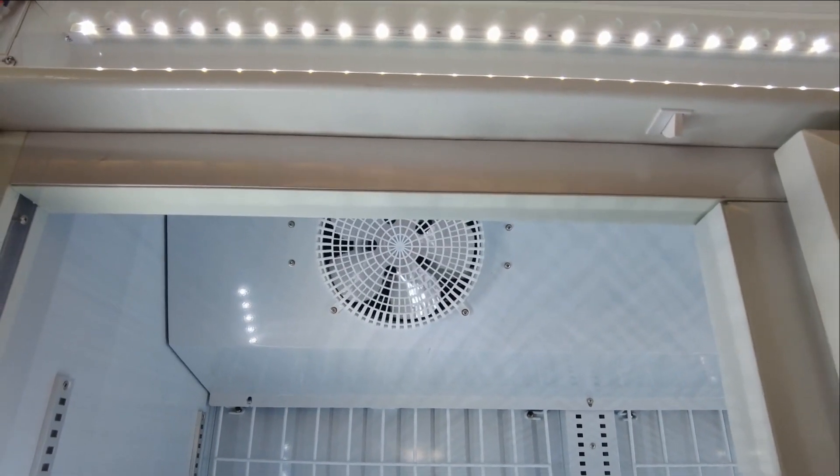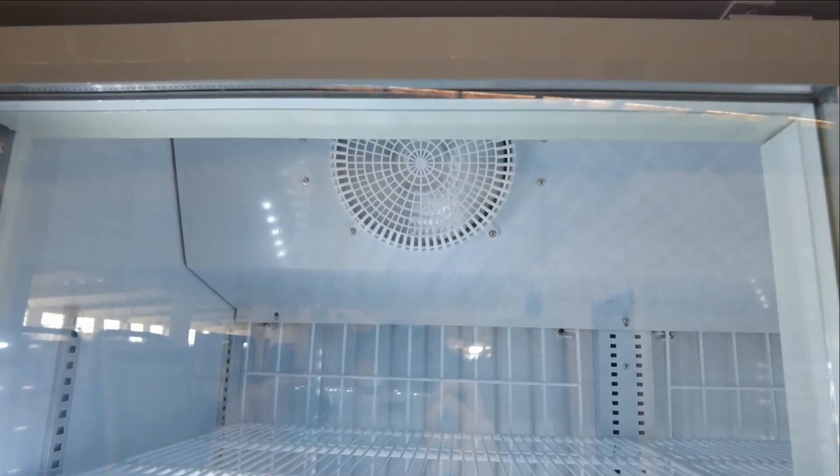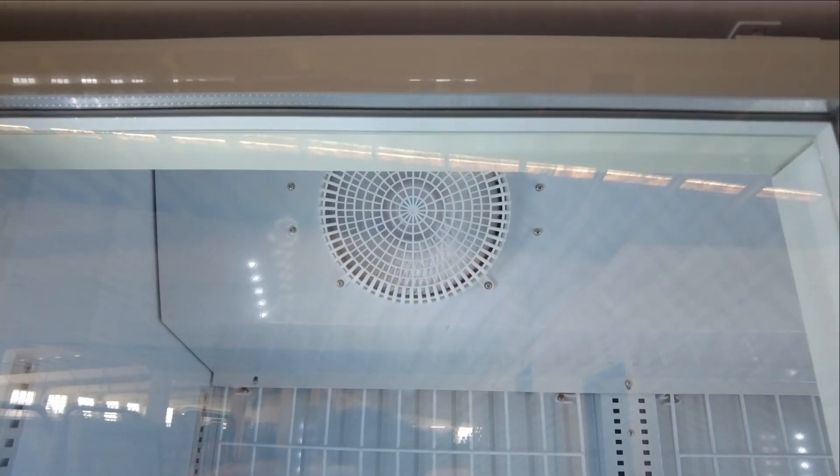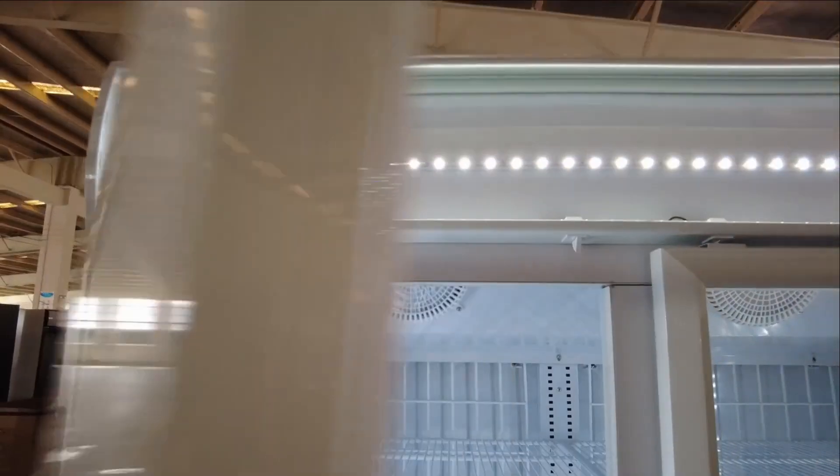The increase of the inside temperature will make the compressor and condenser spend more time and energy to work. When the door is open tens of times a day, it will bring you more electricity bills and a shorter lifespan of your fridge.